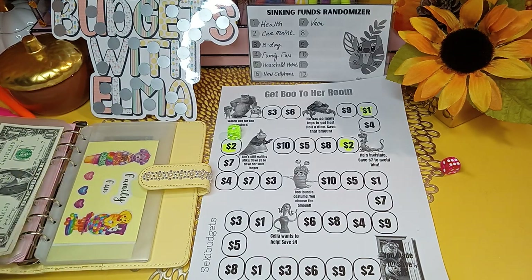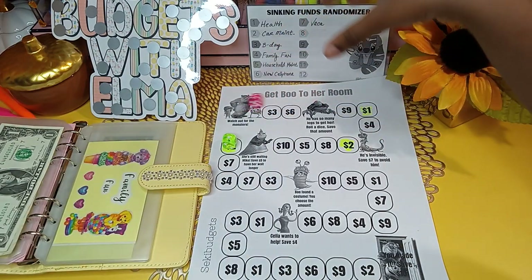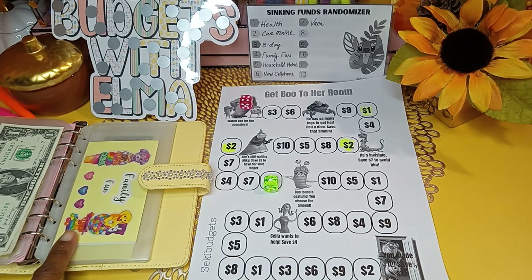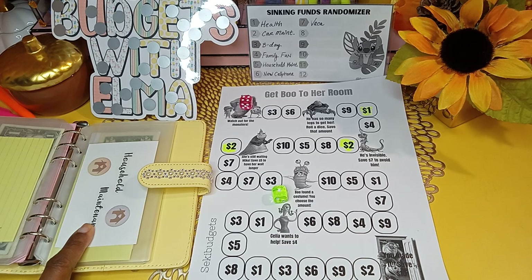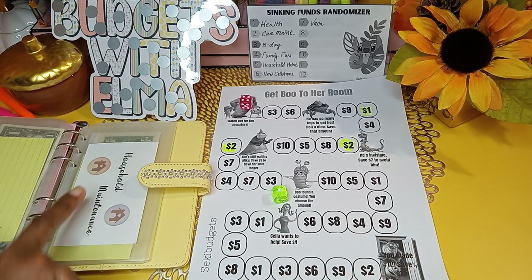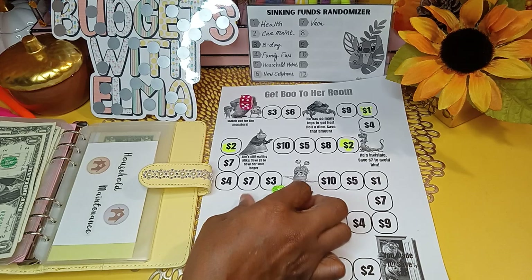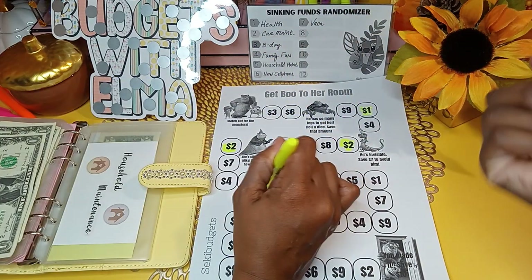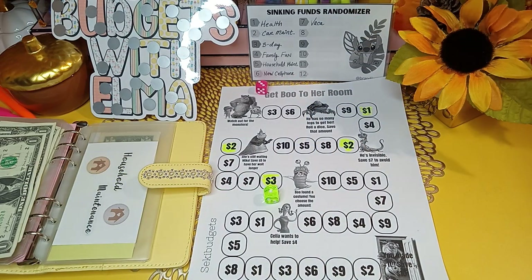Next roll — we land on number four. Moving one, two, three, four — that's spot number three, which gives us $3. That category is household maintenance, so household maintenance gets $3. Coloring it in.